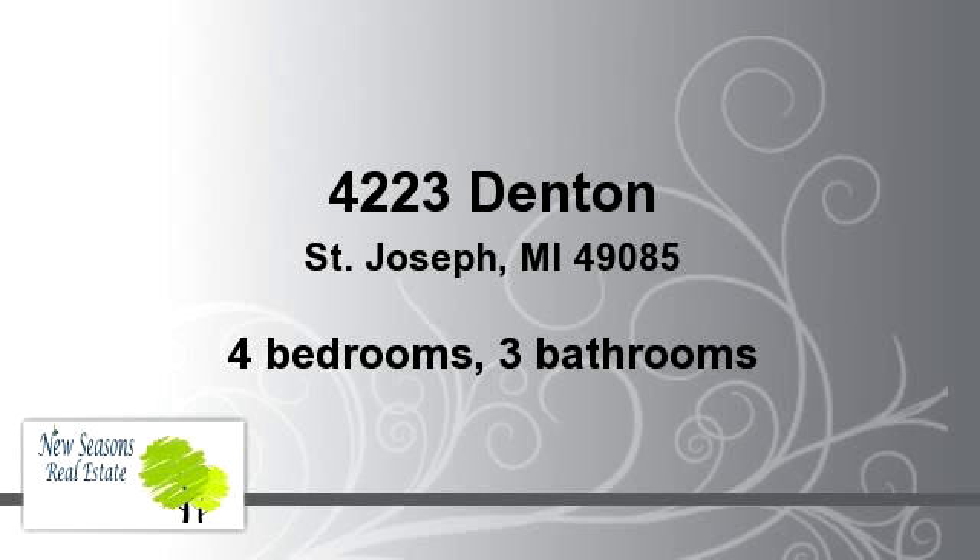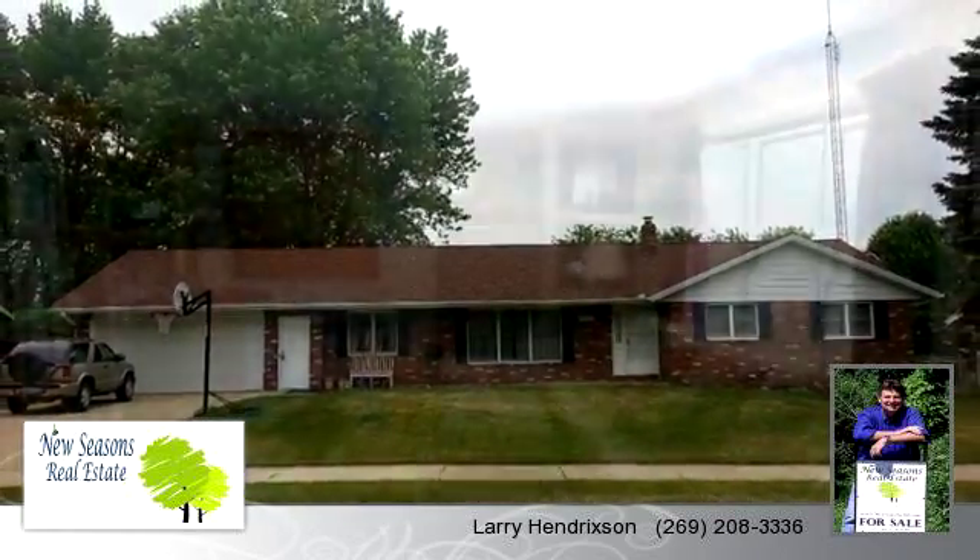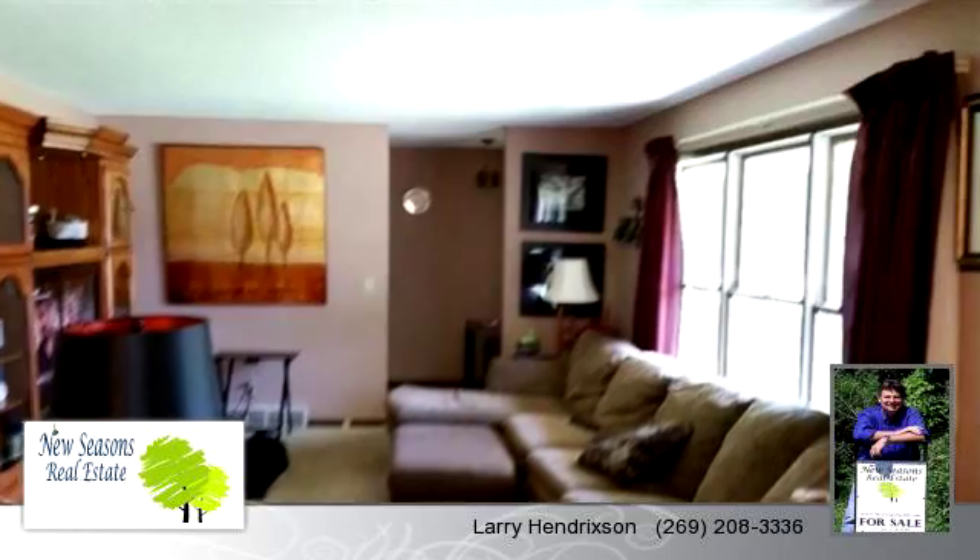Enjoy the presentation tour. There are four bedrooms and three bathrooms in this spacious 3,452 square foot listing.